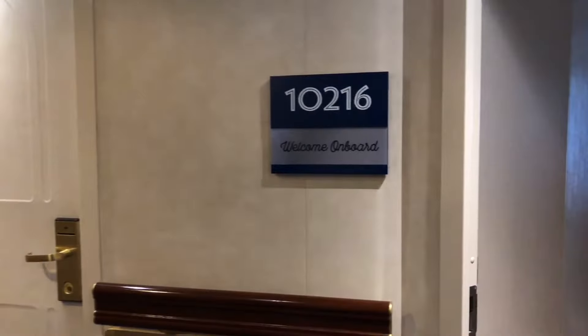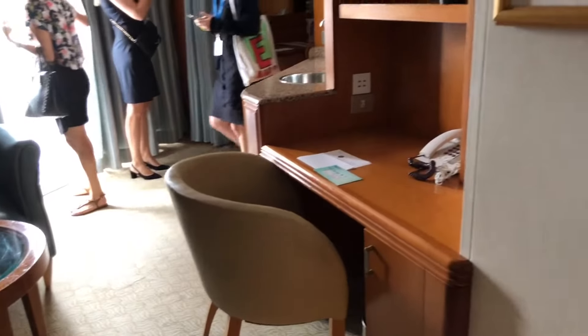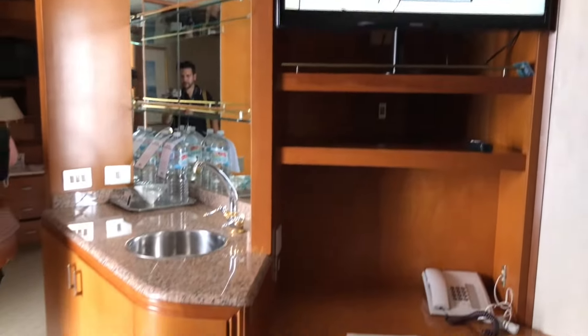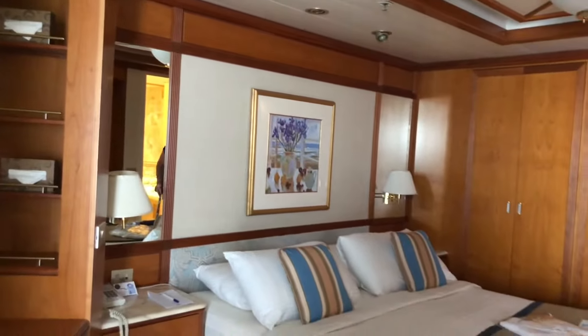This time we'll take a look at a category MA mini suite on deck 10. Once again we first come across the powder room, but moving past that we can see the spacious living room area. There is a television, a wet bar, bar fridge and lots of storage. This is a unique room with a different orientation — you can see that the suite wraps around, following through from the sitting area into the bedroom area. You can divide this space with a curtain for privacy.